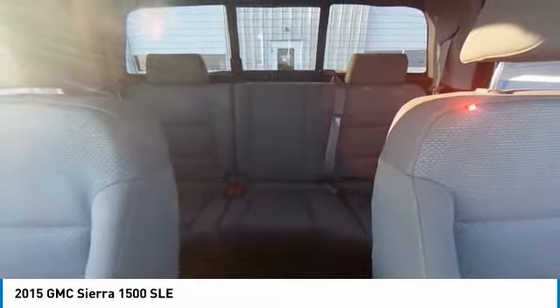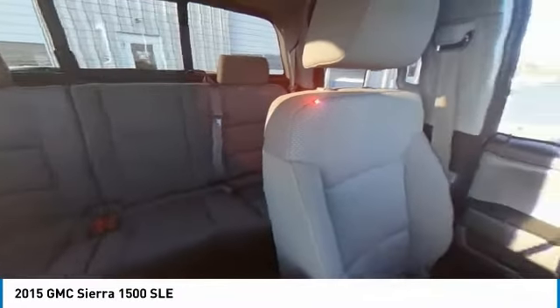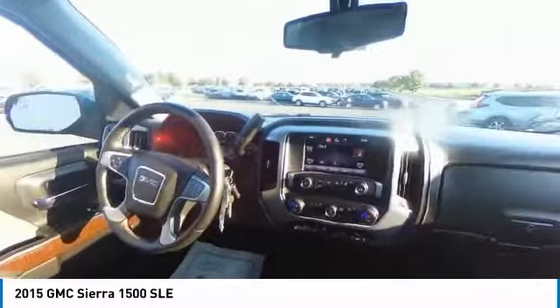Sirius satellite radio. Steering wheel audio controls. Low tire pressure warning. Come take a test drive today.